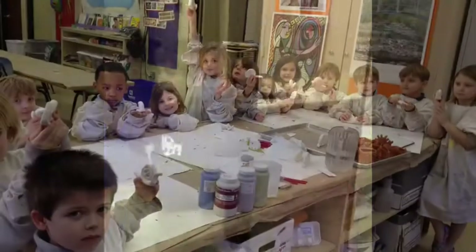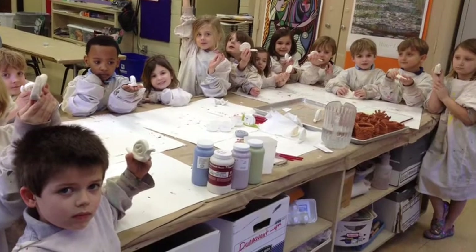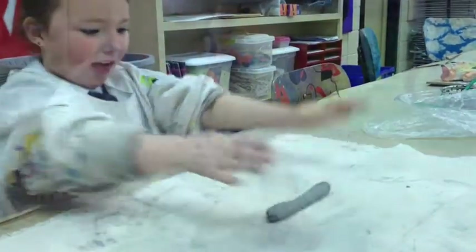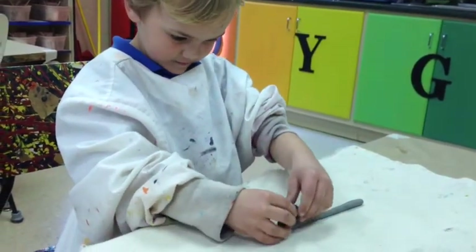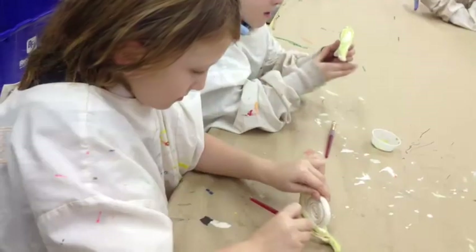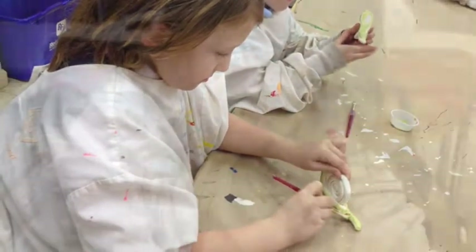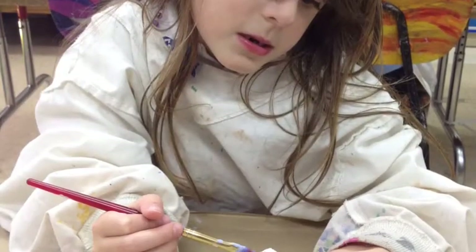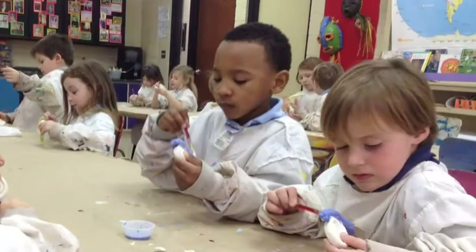Kindergarten! We made snails out of clay. We rolled and rolled the clay. We glazed and picked our very own color to glaze the snails.